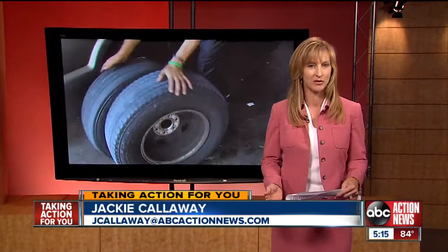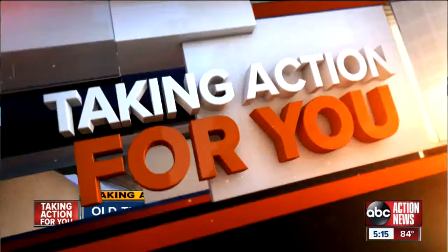The danger lies in used and new tires alike. The problem is age. Even if a tire has never touched the asphalt, it could fail you on the highway.